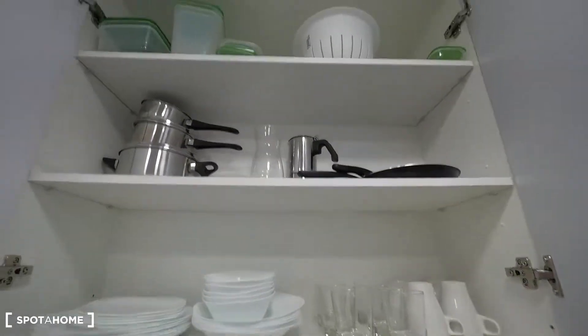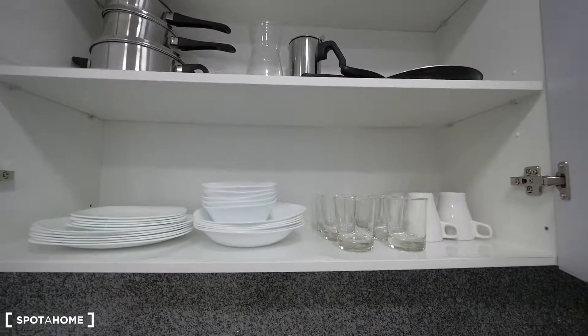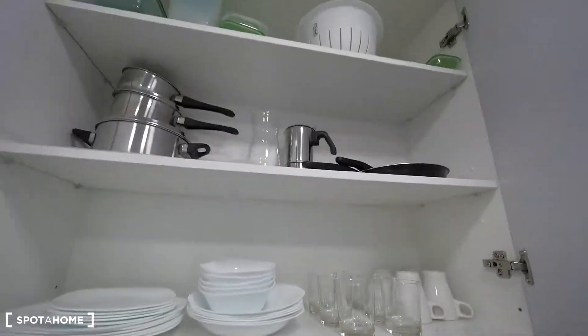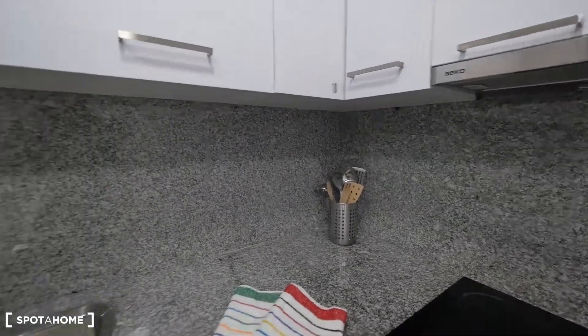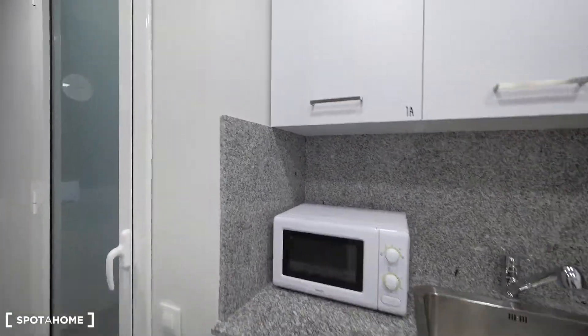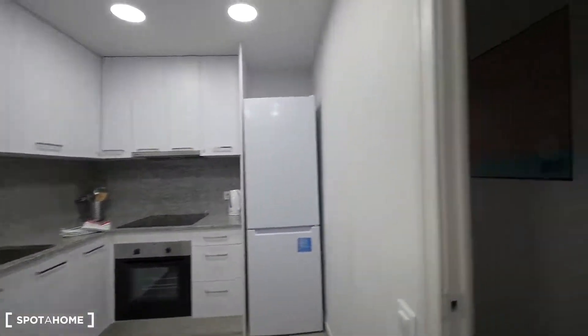Here, all the kitchen stuff — pots, pans, Tupperware, the glasses, cups of coffee, dishes. Everything is here. That's the kitchen, which is so cool.